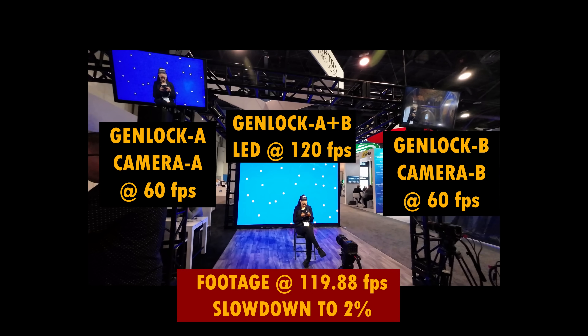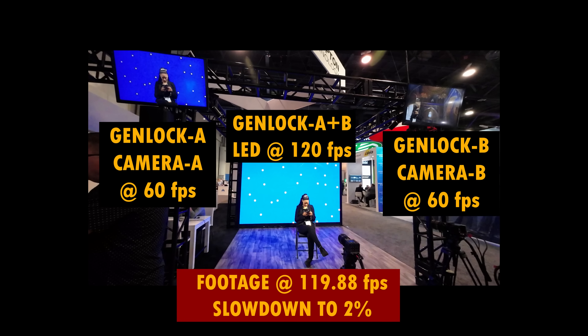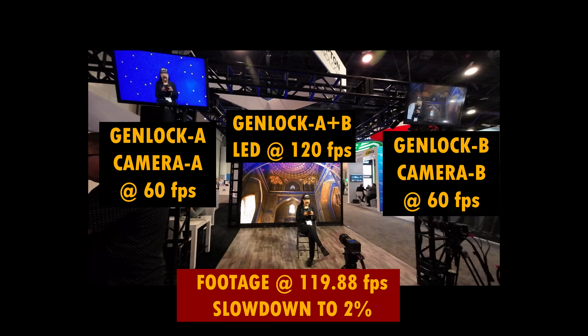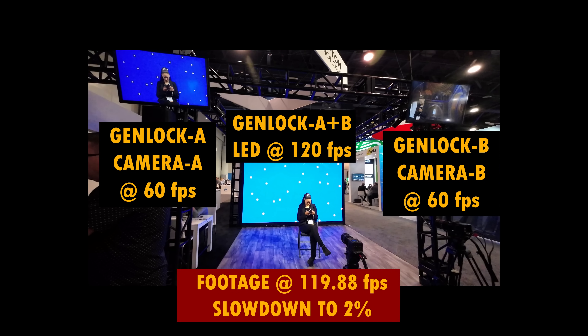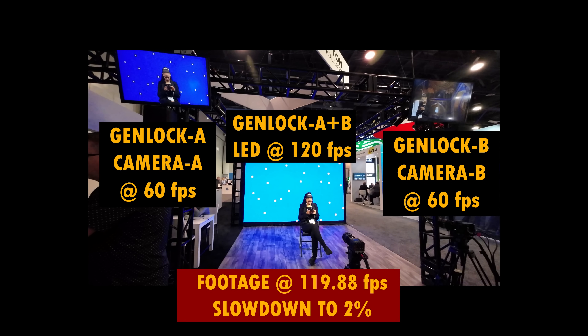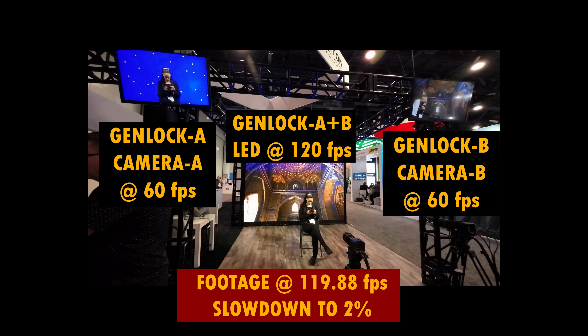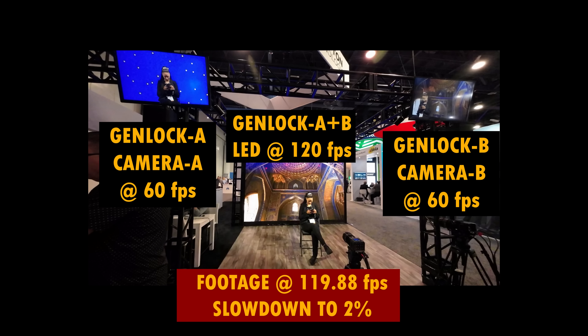On that demo you have two feeds running at 60 frames per second each, so in total it's 120 frames per second — that's what the LED was actually doing. I started recording at 120, but the problem is it's not necessarily exactly 120; it's supposed to be 120 but it's likely 119 point something.